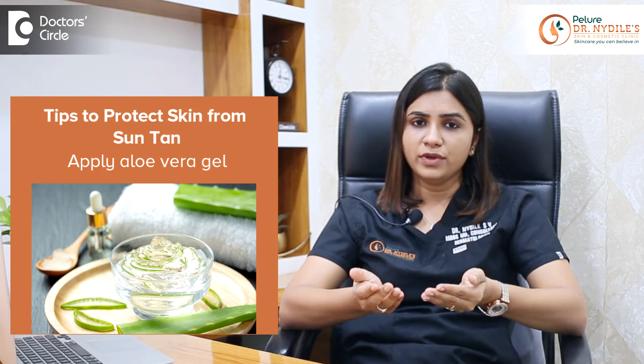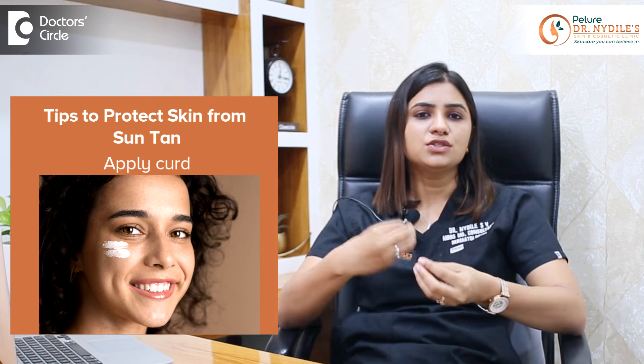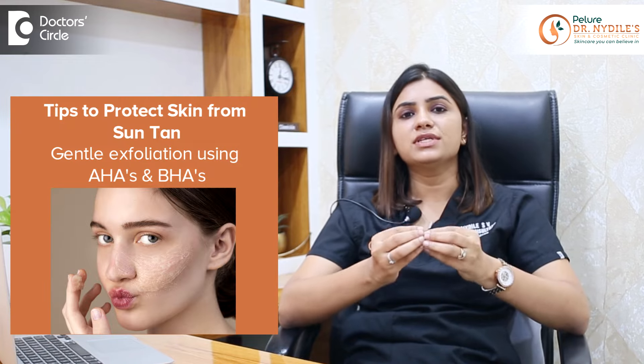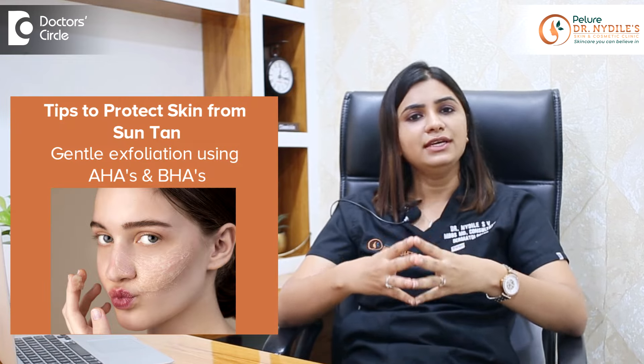Some of the natural remedies that you can do at home post sun exposure include applying aloe vera gel or rose water just to soothe your skin from all the irritation caused due to sunburn. You can also do gentle exfoliation by using AHAs or BHAs weekly once for mild exfoliation of the skin.